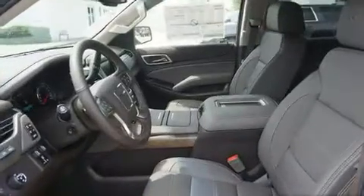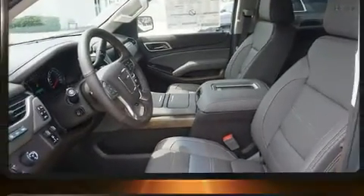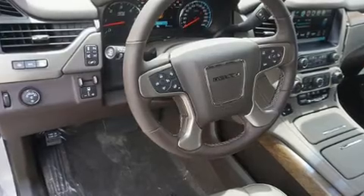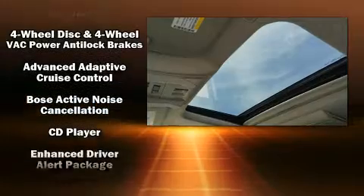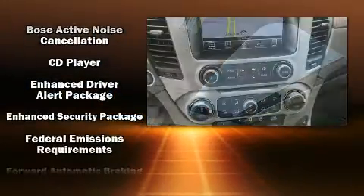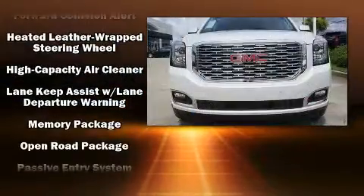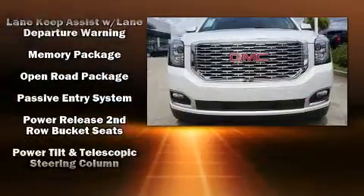Rear passengers enjoy seat heating functionality, keeping them warm during the winter months. Third row seats provide an even greater maximum passenger capacity. State-of-the-art amenities such as memory seats and adjustable pedals yield a more personal driving experience.